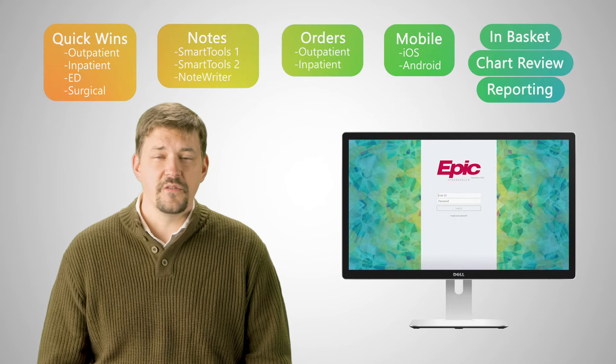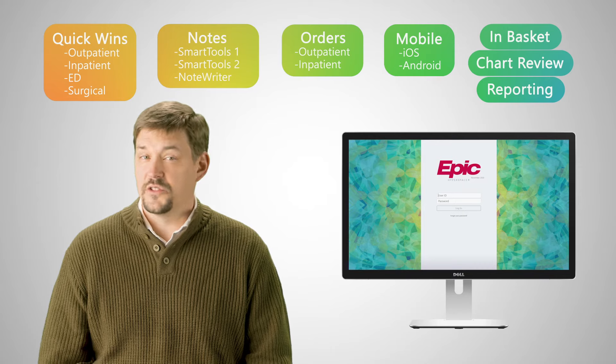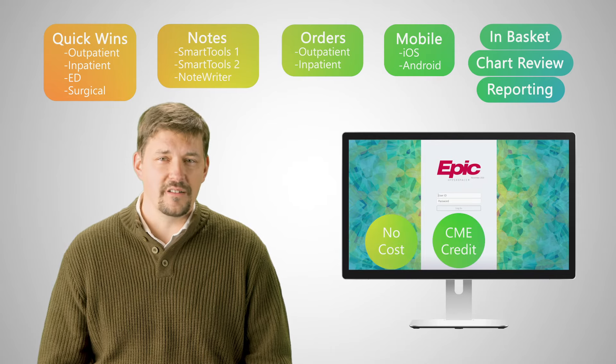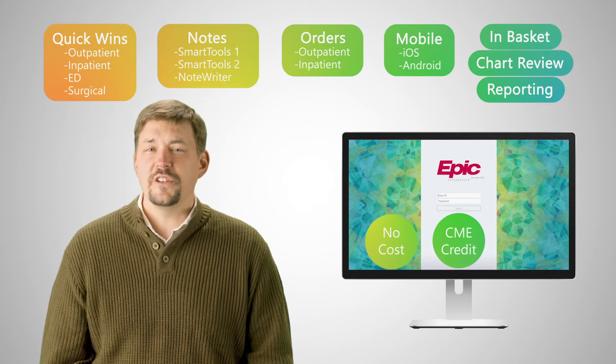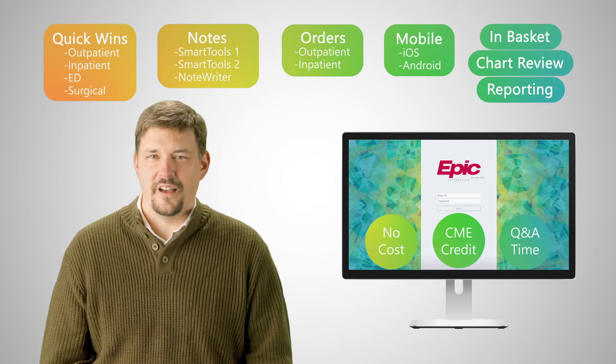These virtual classes are open to physicians and APPs who use Epic in their practice. There is no cost, and you can claim an hour of Category 1 CME credit for each class. After each hour-long session, you can stay on for optional Q&A time with Epic staff.